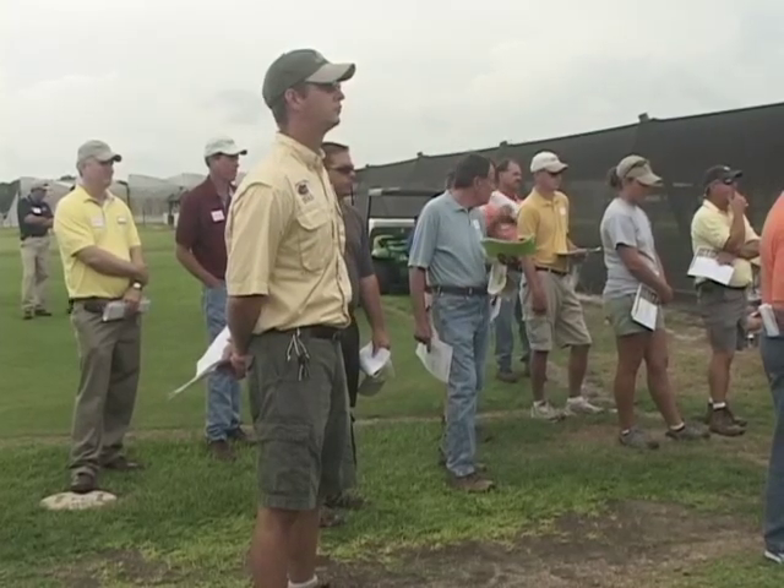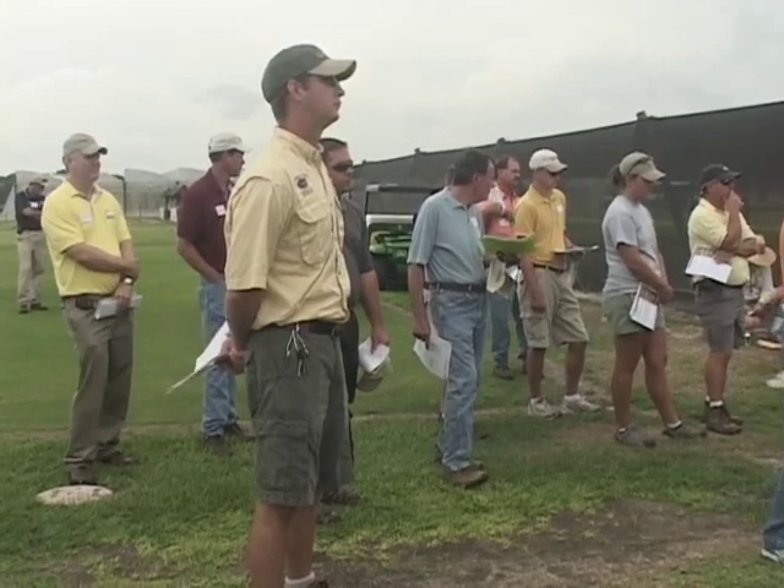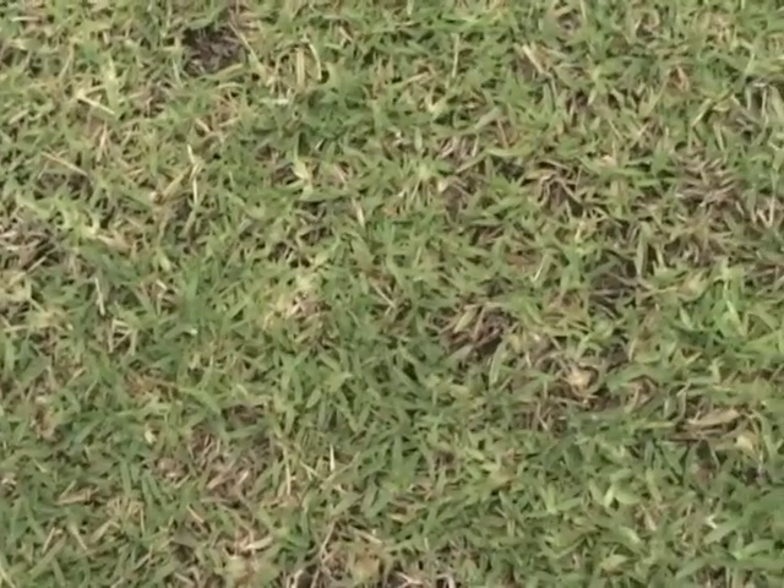I've got a sugar cane grub trial going on down in Punta Gorda in cooperation with ValleyCrest companies. We're going to look at two application times of Arena, Acelepryn, and Merit 75WP to see if we can get some preventive control of the sugar cane grub — one of the worst grub pests we've got in St. Augustine grass along the Gulf Coast. Other trials this year include southern chinch bug control with resistant chinch bugs down in Orlando, in cooperation with PCOs down there.